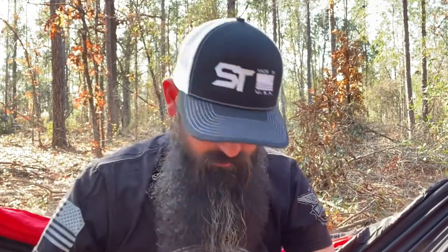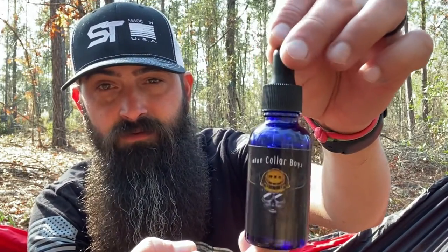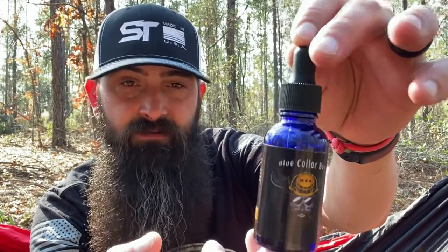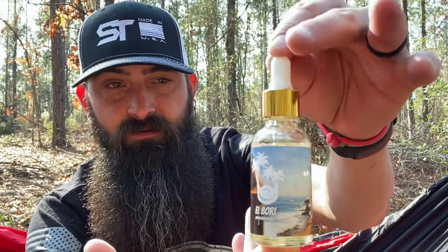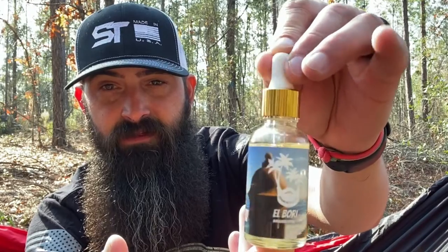Blue Collar Boys is a cobalt blue bottle — check out that label. This is a collaboration scent. Got the standard black dropper top. And then the Elbori is a clear bottle with a gold and white dropper top — check out that label. Really like these labels.